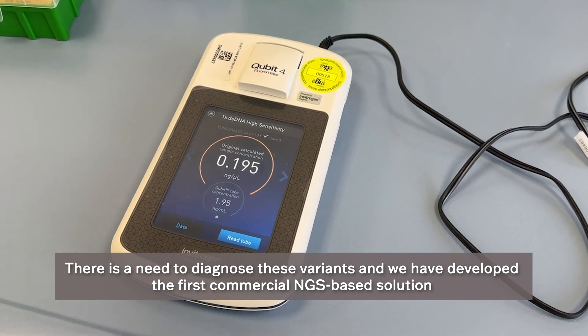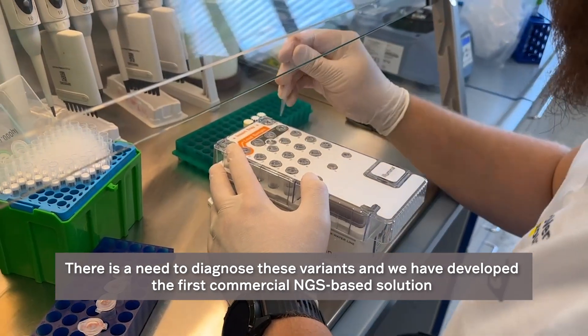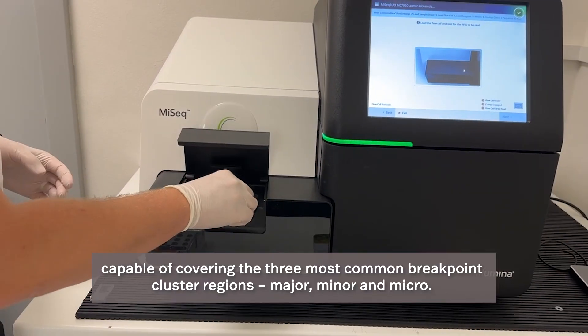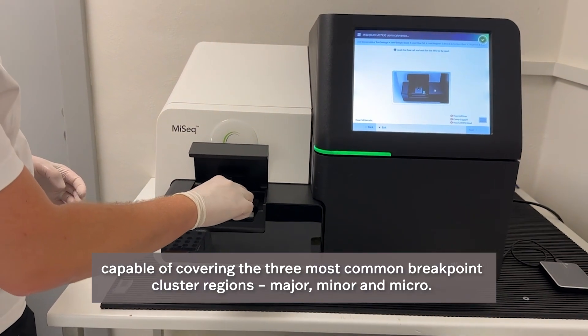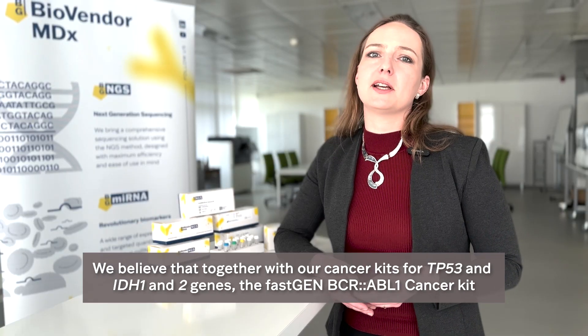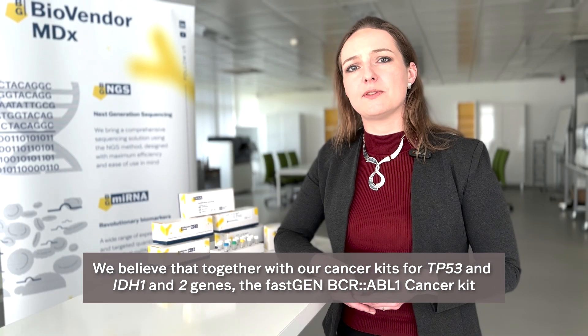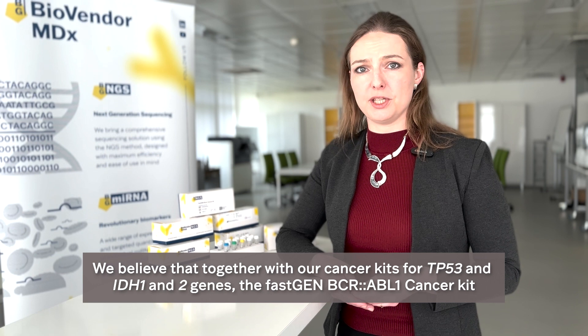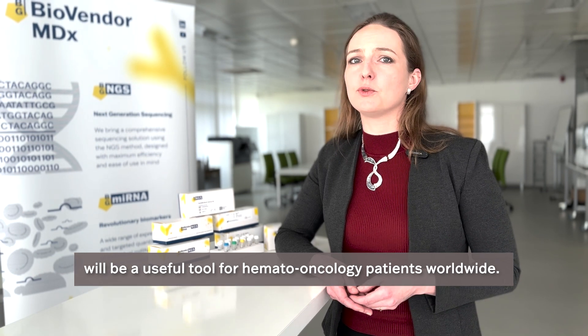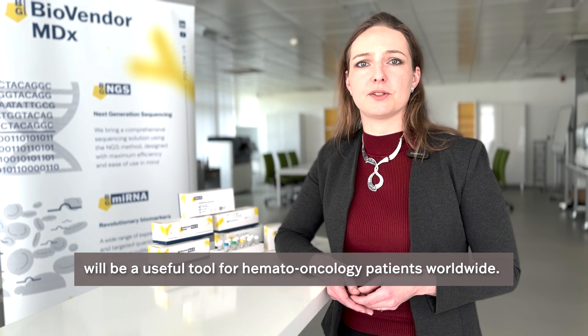There is a need to diagnose these variants, and we have developed the first commercial NGS-based solution capable of covering the three most common breakpoint cluster regions: major, minor, and micro. We believe that together with our cancer kits for TP53 and IDH1/2 genes, the fastGEN BCR-ABL1 cancer kit will be a useful tool for hemato-oncology patients worldwide.